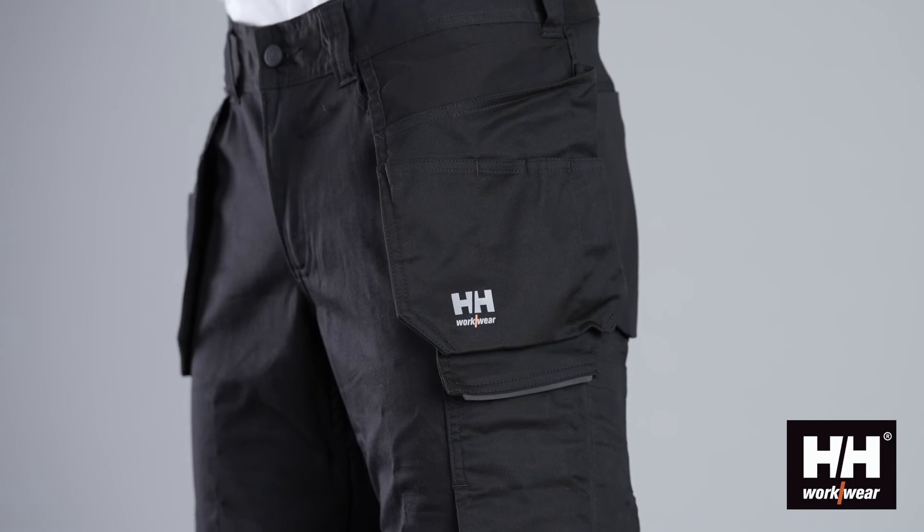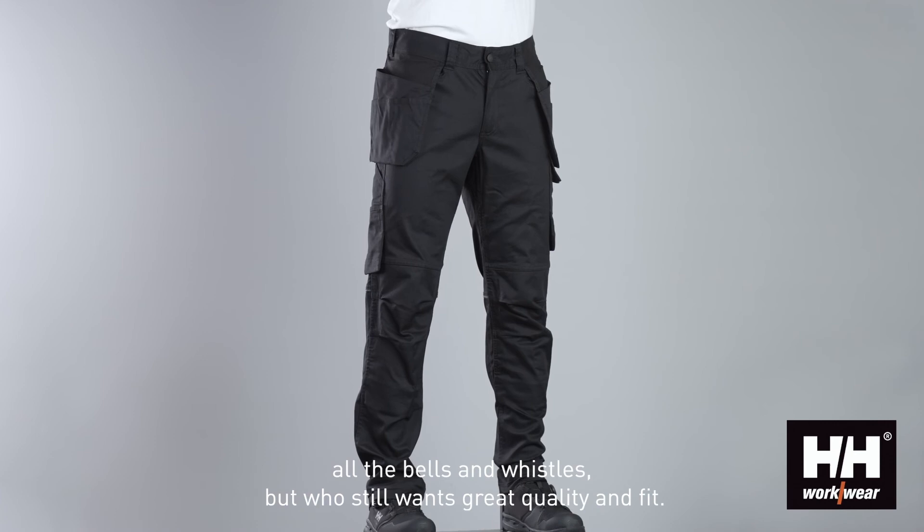The Manchester concept is perfect for the end user that does not require all the bells and whistles, but who still wants great quality and fit.